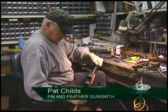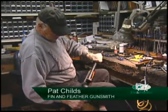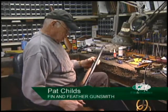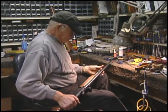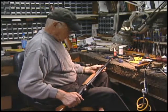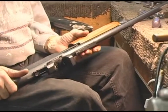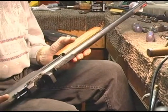In deer guns that shoot sabot rounds, which has been the most popular here in recent years, the plastic residue will build up in the barrel and cause your slugs not to fly as straight as they should after a certain amount of time.